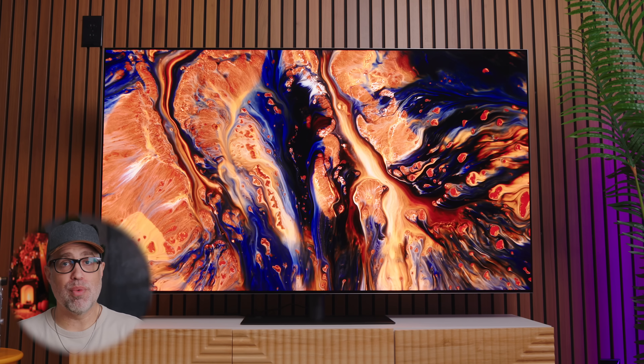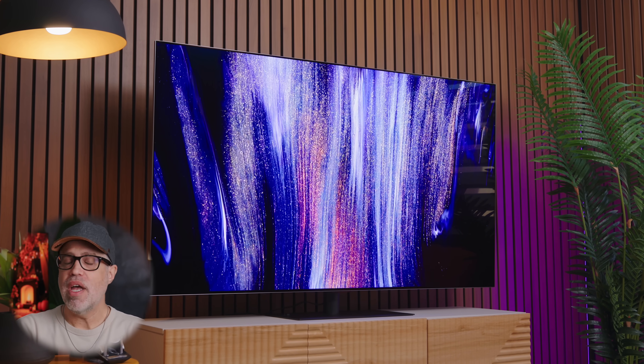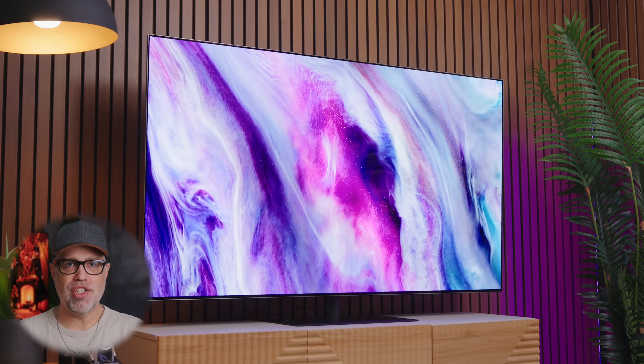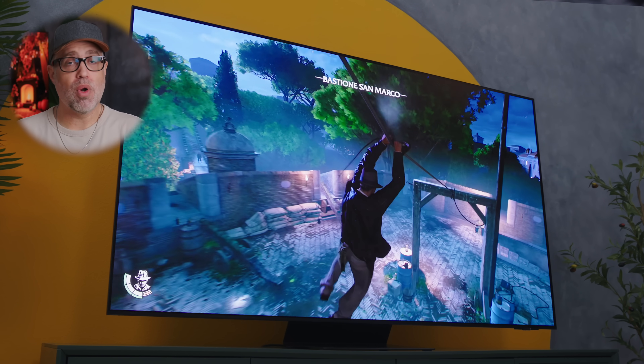Let's talk about when each of these technologies actually matters in your real life. If your TV is in a basement theater or a room where you can control all of your lighting, OLED is going to be completely unbeatable. That infinite contrast and perfect blacks in a dark room creates an experience that nothing else can really match. Even if you mostly watch movies at night with all the lights off, OLED all day — that's going to be the best thing for you. If you're a competitive gamer who cares about response times and instant pixel response, OLED is still going to be the answer. But if your living room has windows opposite the TV and you're watching it during the day, brightness matters more than those perfect blacks. I had this problem in my house — big windows on the wall next to my main living room set, and sometimes it feels like the sun is right outside my window.